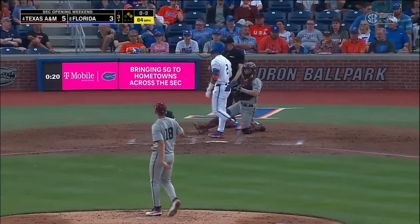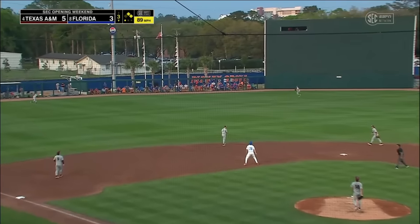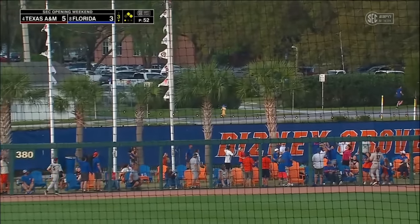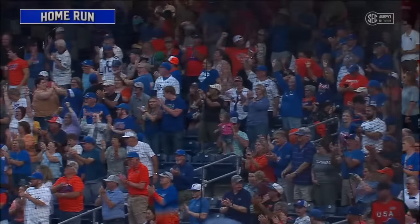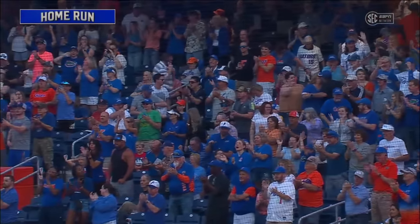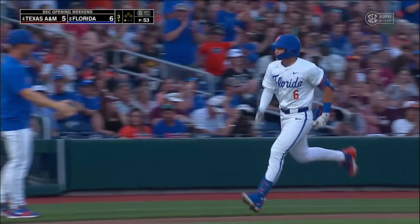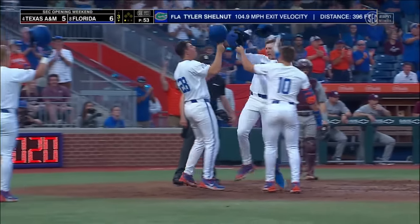Good breaking ball there to Evans. And that fastball is hit really well out towards left center field. Lavalette to the wall — bye-bye baseball. A three-run shot for Shelton, and just like that the Gators are back on top. They have already homered three times in less than three innings against the guy that came in with a zero earned run average.